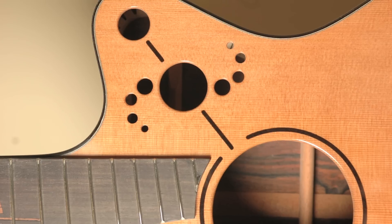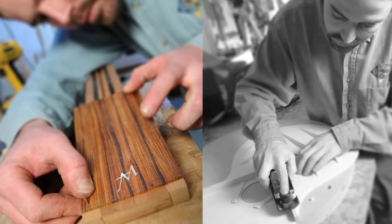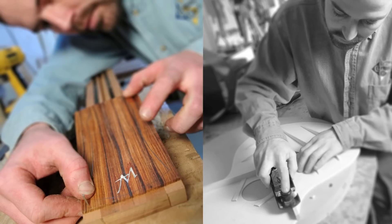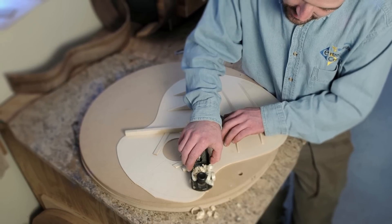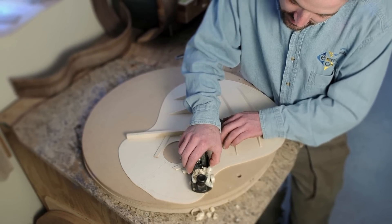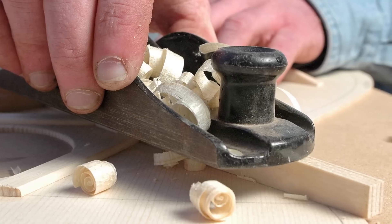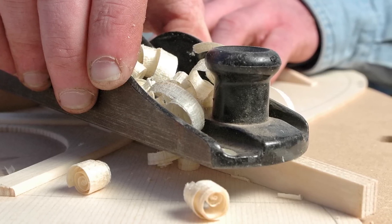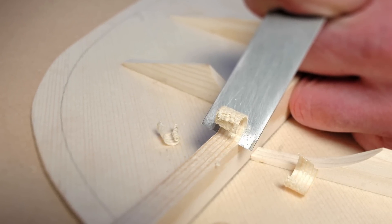I got into guitar making in 1999 when I was traveling in Spain and I bought a handmade guitar. The builder of the instrument showed me his shop and I thought that it was something I would probably like to try. So when I got back, I bought a book on how to build guitars. I built one guitar, it took me a year, and from there it just took off and I had to build another and another and another.